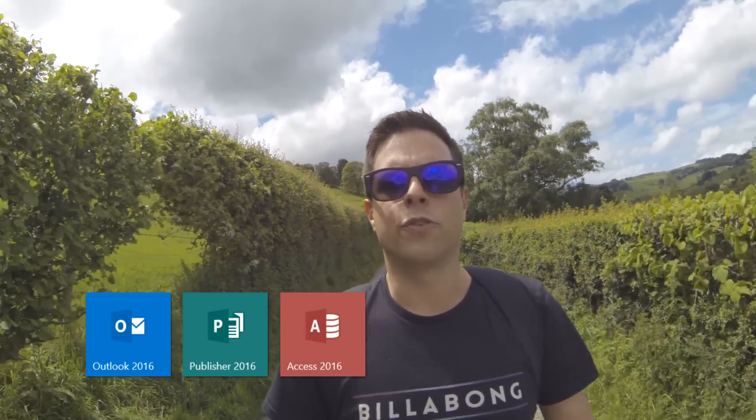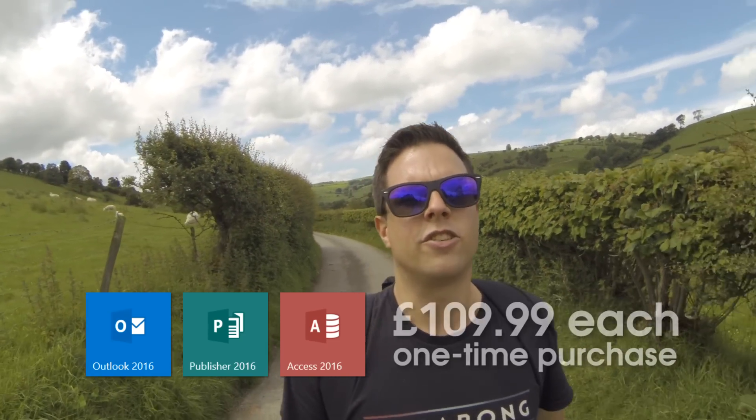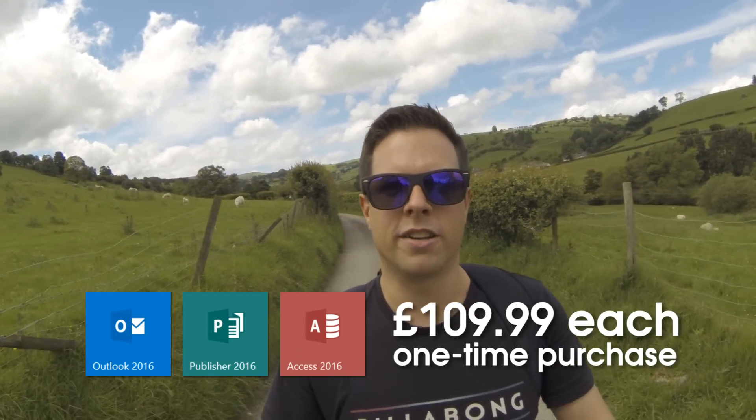The next reason to choose Office 365 is the extra apps that you don't get with Office 2016. Outlook is a really popular email client and it also lets you manage your calendars and tasks. Publisher is a great desktop publishing app that lets you print off things like posters, newsletters or flyers. And Access is a really useful database programme that lets you store and organise lots of data. So if you think you'll need Outlook, Publisher or Access, it's worth getting Office 365. If you bought these apps separately with Office 2016, you'd pay £109.99 for each of them.